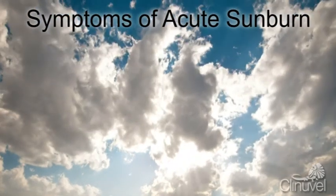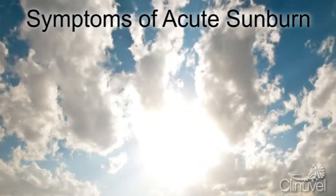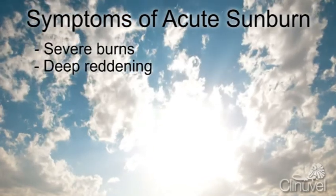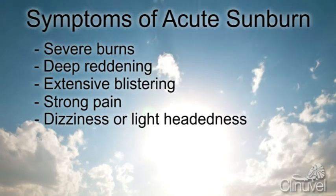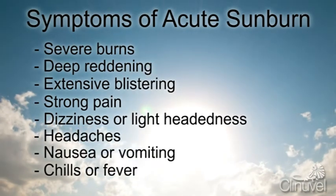Acute sunburn can be life-threatening and requires emergency medical attention. Symptoms may include severe burns, deep reddening, extensive blistering, strong pain, dizziness or lightheadedness, headaches, nausea or vomiting, and chills or fever.